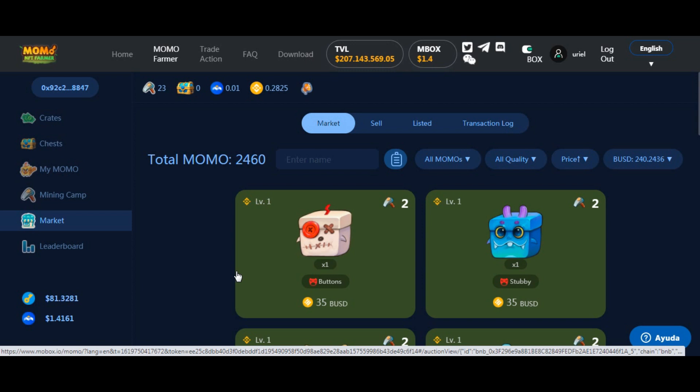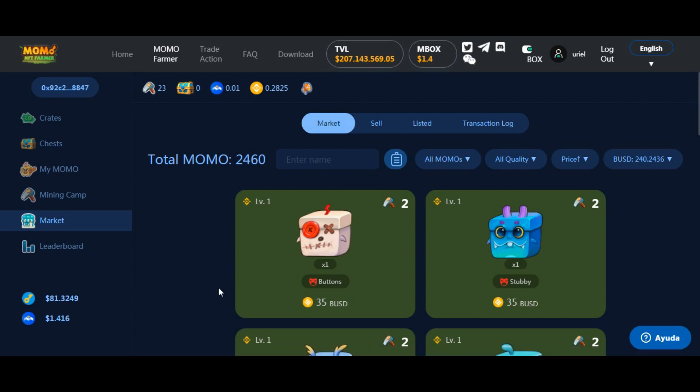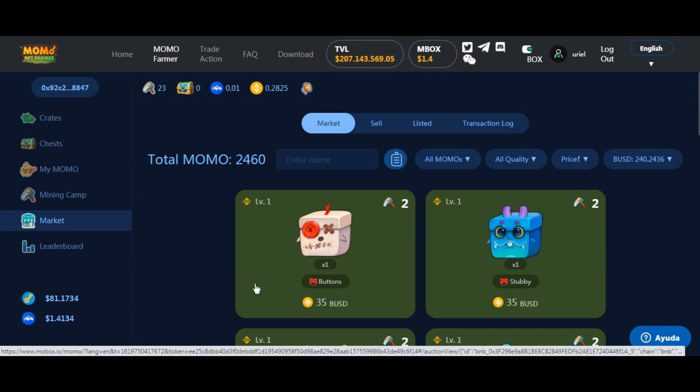Yo invertí 400 dólares en estos NFT que mañana pueden no valer nada. Para quien no sabe qué es un NFT: los NFT son tokens no fungibles. Un token no fungible es si yo puedo tokenizar algo — podría agarrar y tokenizar mi vehículo y venderlo. No lo convierto físicamente en token, sino que le doy un valor, un título de propiedad, mediante un token que puedo transferir y vender. En este caso se tokenizaron estos muñequitos que sirven para minar.